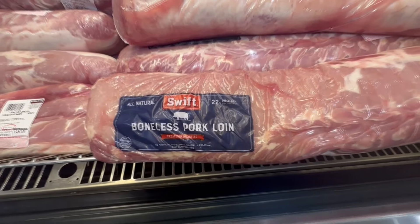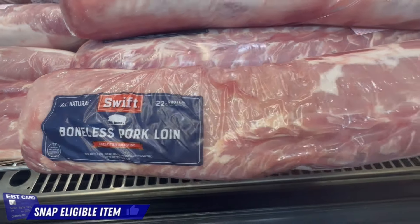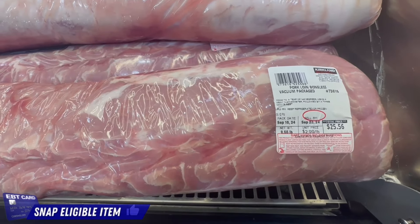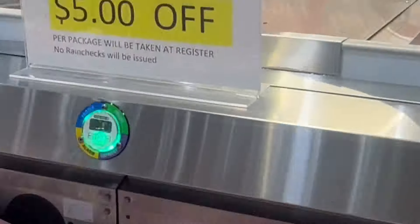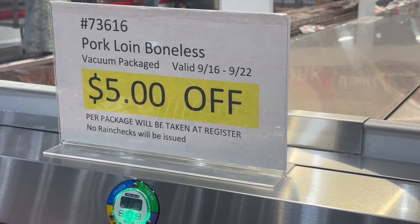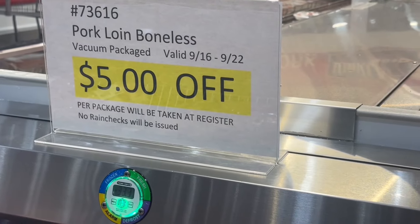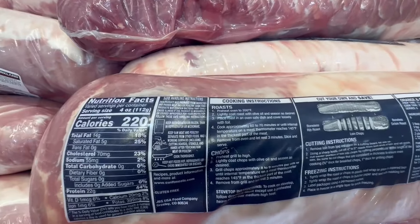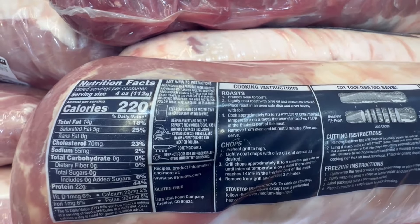Costco always has really big amounts of protein. This one right here is the boneless pork loin, and a package like this could cost you around $25.56 — it's $2.99 per pound. It does have $5 off until September 22nd. Keep in mind the price on the package is not reflective of the discount, so you have to take it to the register to get the $5 off. It has around 220 calories, 14 grams of fat, and 22 grams of protein per four ounces.